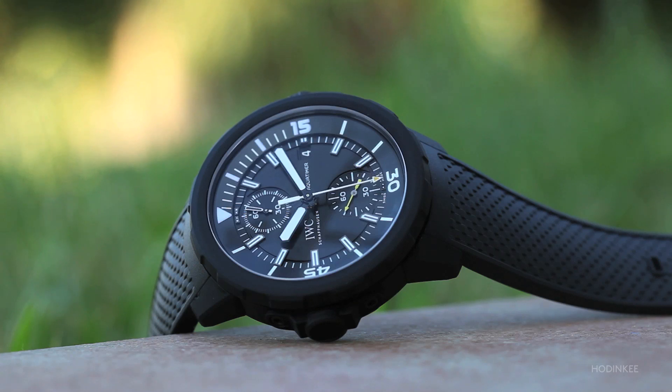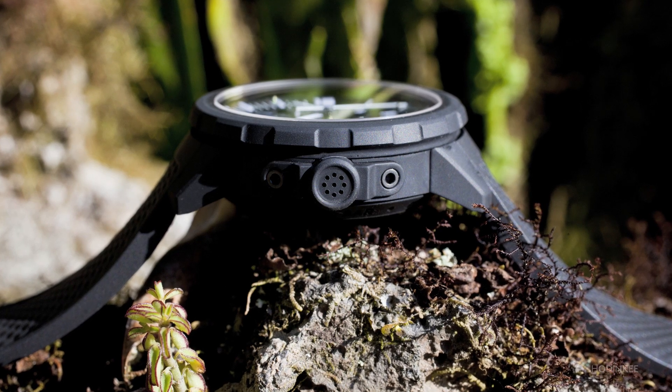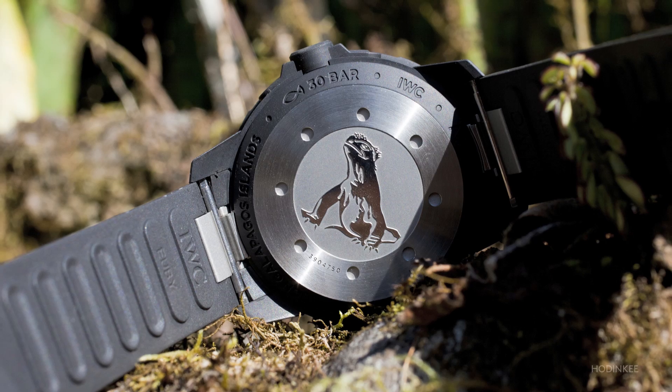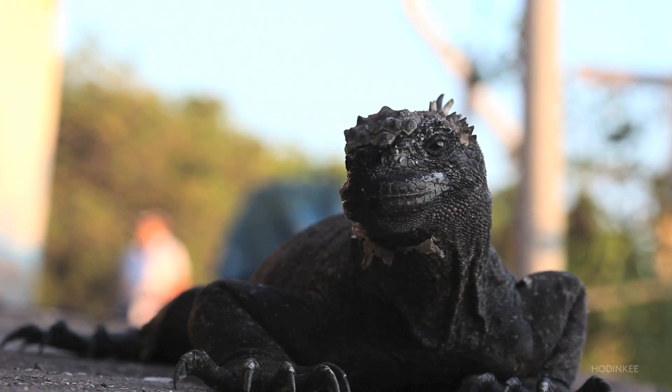The last one is a Galapagos edition — also an in-house chrono with the 3-day power reserve and the fly-back function. On the back of the watch you have a beautiful engraving of the marine iguana, one of the species you can only find on the Galapagos Islands today.